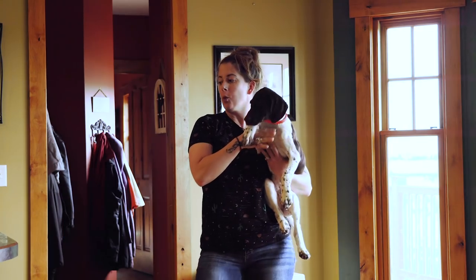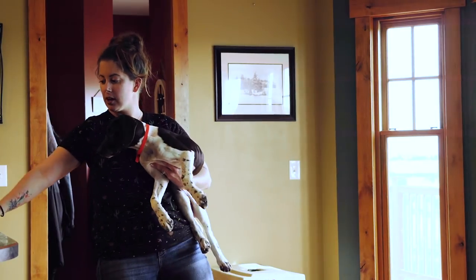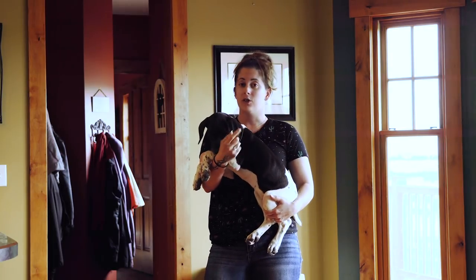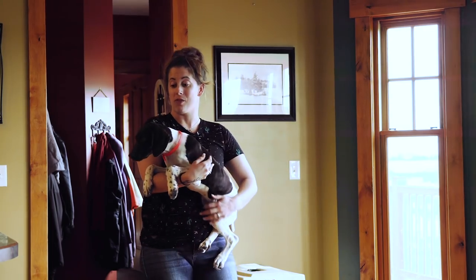So today we're going to give away a flat collar — it's a puppy-sized flat collar — to anybody who's liking, sharing, commenting on our videos, or subscribing to our YouTube channel. Any of these things get you entered in a chance for that giveaway.